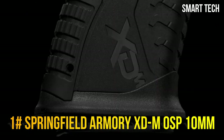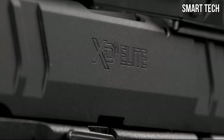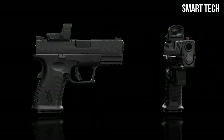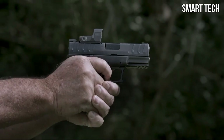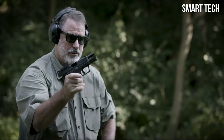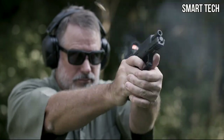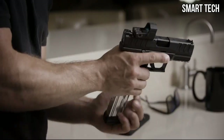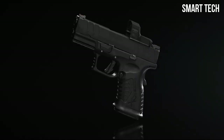Springfield Armory is proud to announce the latest in the XDM Elite family of firearms — the XDM Elite Compact OSP in 10mm. Compact yet powerful, it packs 11+1 rounds of the powerful cartridge. The optics-ready milled slide results in an extremely capable everyday carry pistol. The legendary power of the 10mm offers flat trajectories and impressive velocity, providing concealed carry users with an outstanding defensive pistol option — magnum-level power in a compact semi-auto package.